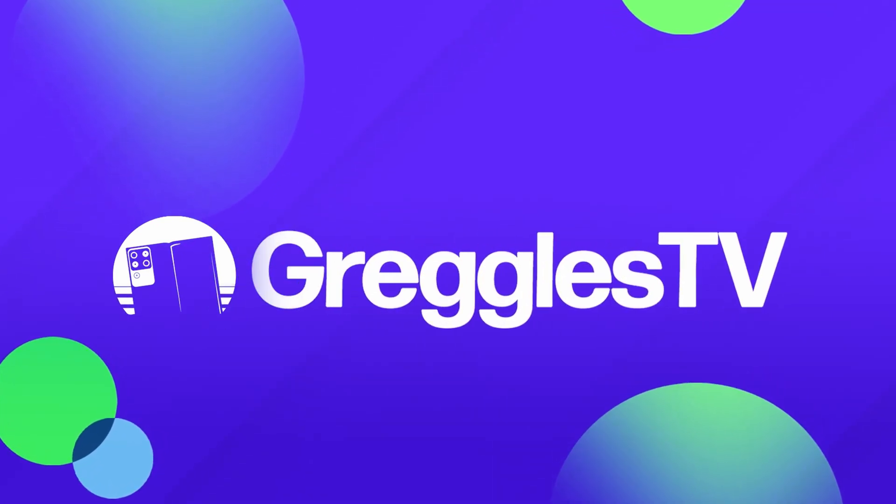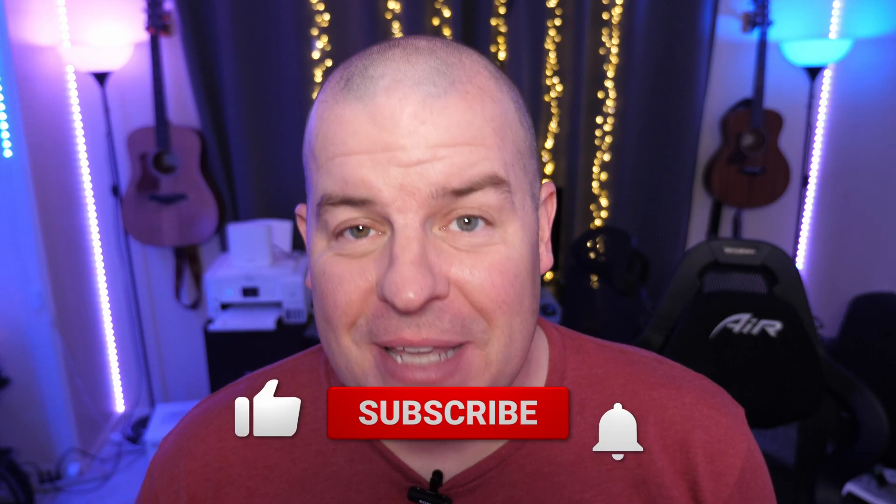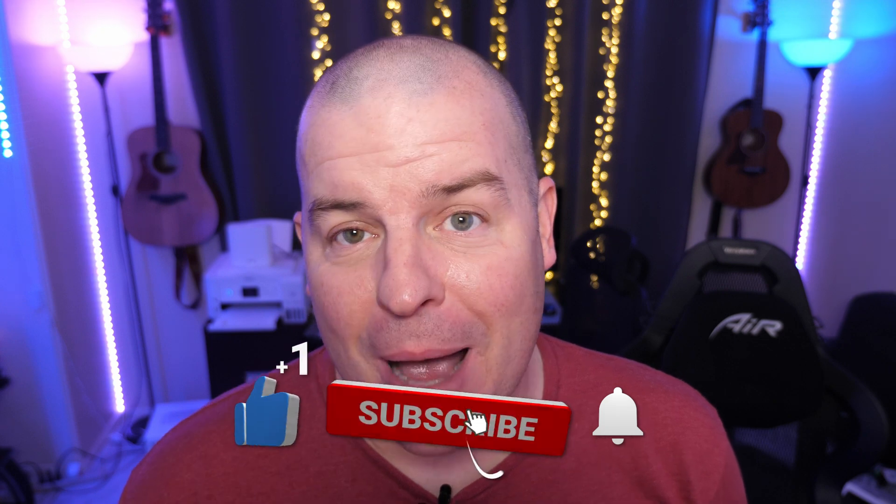What is going on guys? Welcome to Greggel's TV Daily, your source for daily tech news. Make sure you subscribe so you know what's going on in the world of tech. How is everyone doing? Hope you're having a fantastic day. We've got a great tech news day for you with two stories.